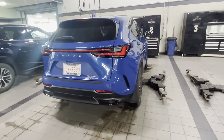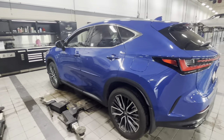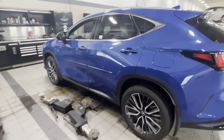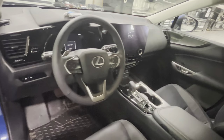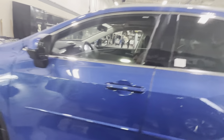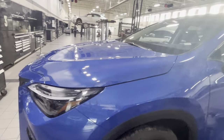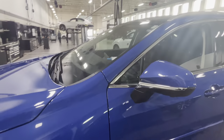The highest package with black interior leather. This one has the Mark Levinson sound system, the upgraded leather, the 14-inch display, full-size moonroof, and triple beam LED lights — very bright. I'll just turn them on in a second here for you guys.